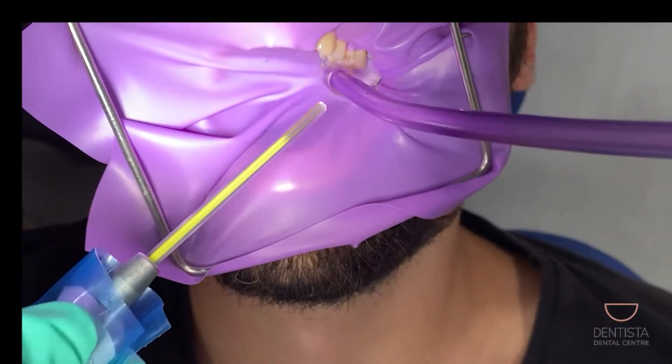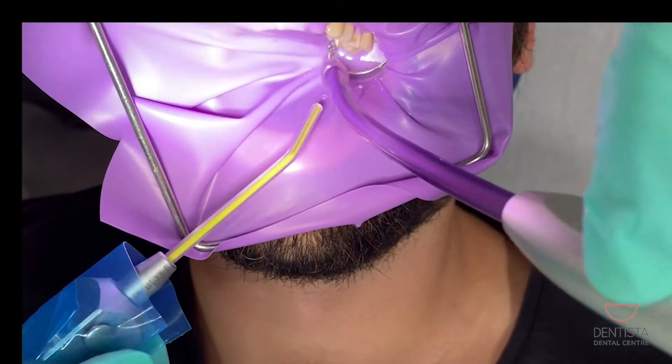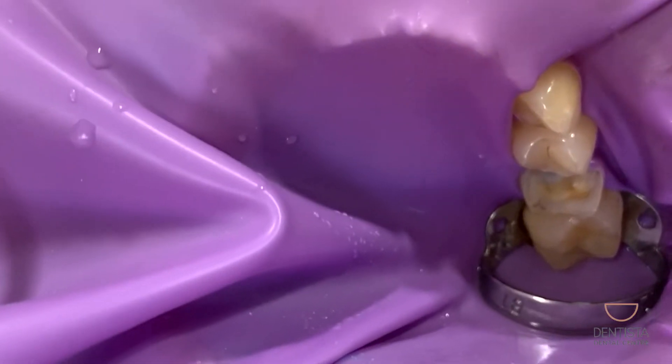We isolate the tooth with what you can see here — it's called a rubber dam. This makes sure that the area we're working on is nice and clean. We don't want any bugs from your saliva to get inside your tooth. We want to try and sterilize the area inside the tooth and kill all the bugs, so we use this to stop saliva and things from your mouth going into your tooth. We also use it to protect the rest of your mouth from the medicines, the irrigations, and all the little instruments that we're using to clean your tooth.